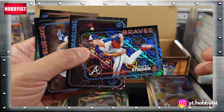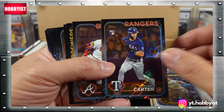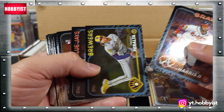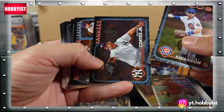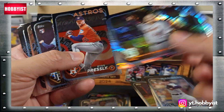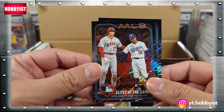Wrong Reds rookie - Christian Encarnacion-Strand - but still not a bad one. Spencer Strider, cool looking card. There's Evan Carter rookie, Michael Harris II, there's J-Rod Julio Rodriguez, Miguel Cabrera. Elites of the Game, Now Their Teammates.